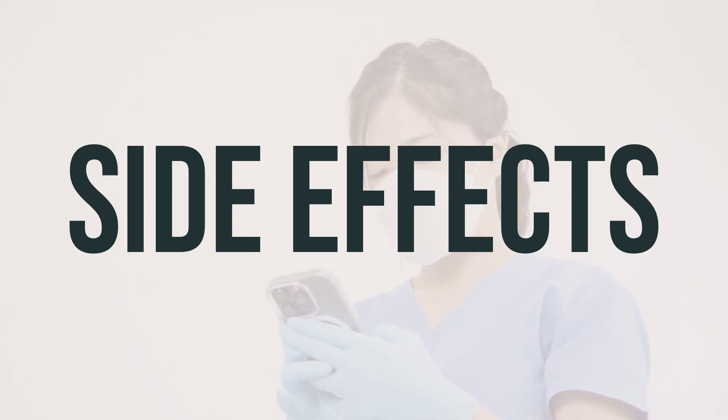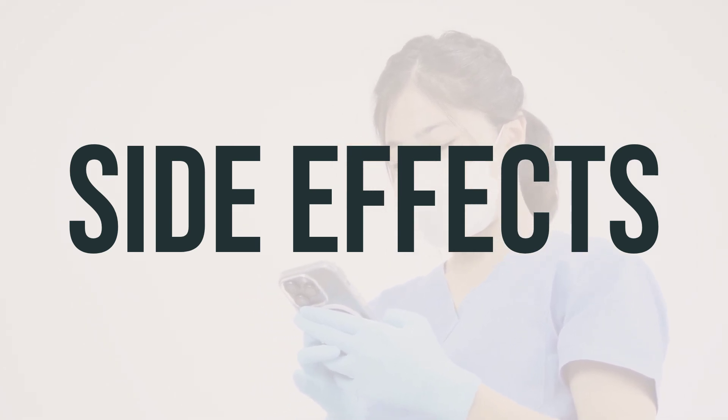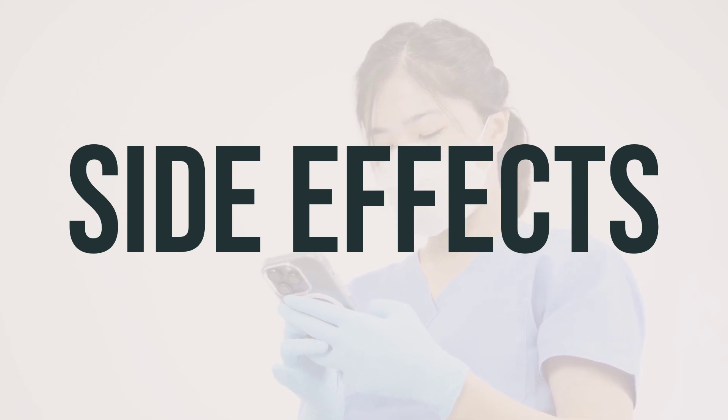Be sure to contact your doctor immediately if you experience signs of infection, such as a persistent sore throat, white patches in the mouth, fever, chills, or cough.